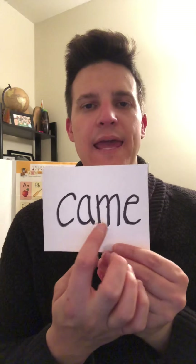The first trick word is 'came' — C-A-M-E, came. The next one is 'out' — O-U-T, out.